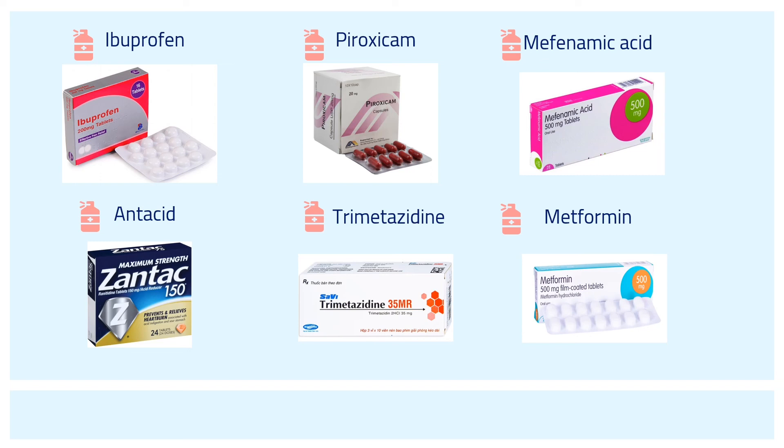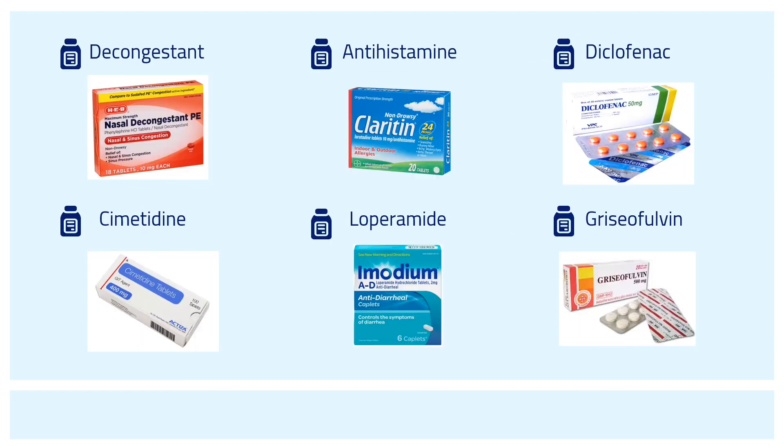Trimetazidine is an anti-ischemic or anti-anginal metabolic agent, and metformin is a diabetic medication. Followed by decongestant, antihistamine to treat allergy, diclofenac a medicine that reduces inflammation and pain, cimetidine which is used to treat ulcers or gastroesophageal reflux disease (GERD), loperamide an antidiarrheal agent, and finally griseofulvin.